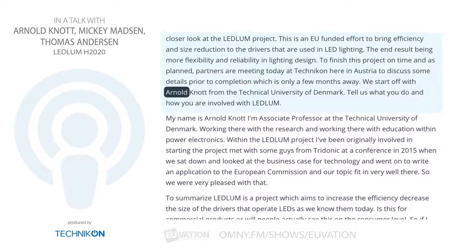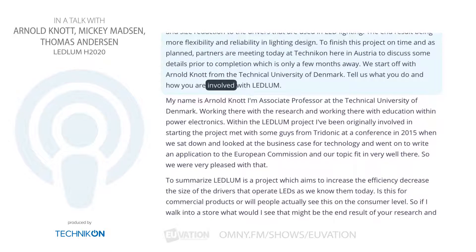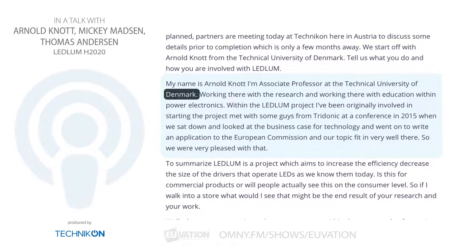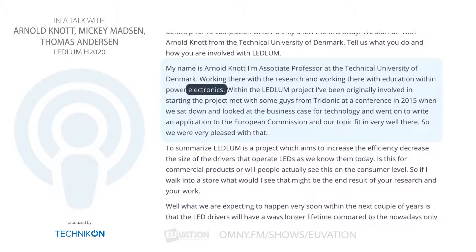We start off with Arnold Knott from the Technical University of Denmark. Tell us what you do and how you're involved with Ledlum. My name is Arnold Knott. I'm an associate professor at the Technical University of Denmark, working there with research and education within power electronics.